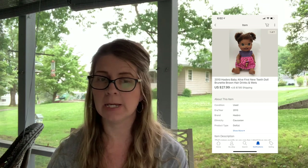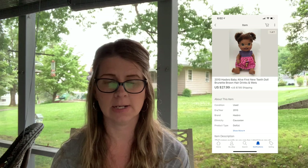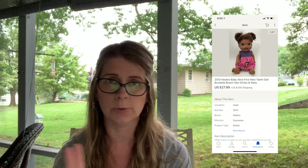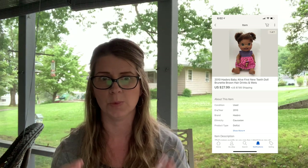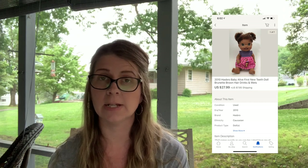Next I sold a 2010 Hasbro Baby Alive First New Teeth Doll, brunette/brown hair, drinks and wets, for $27.99 plus shipping. I paid $1 for it. It doesn't have the compatible bottle or food, just the doll with her outfit. Baby Alive dolls can take a while to sell — I probably had this listed five or six months — but they always do sell.